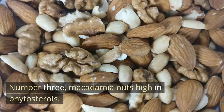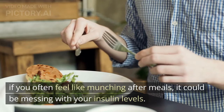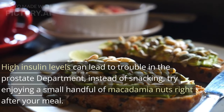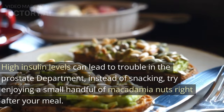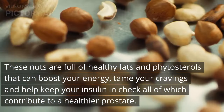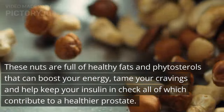Number 3: Macadamia nuts are high in phytosterols. If you often feel like munching after meals, it could be messing with your insulin levels. High insulin levels can lead to trouble in the prostate department. Instead of snacking, try enjoying a small handful of macadamia nuts right after your meal. These nuts are full of healthy fats and phytosterols that can boost your energy, tame your cravings, and help keep your insulin in check — all of which contribute to a healthier prostate.